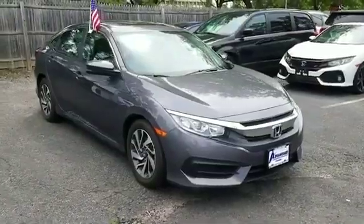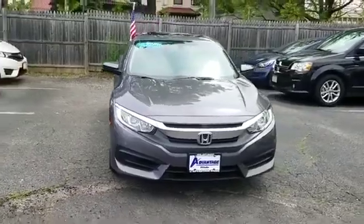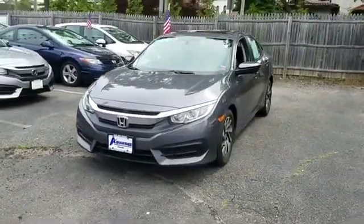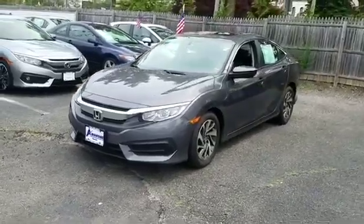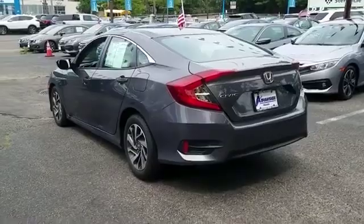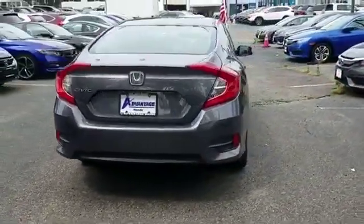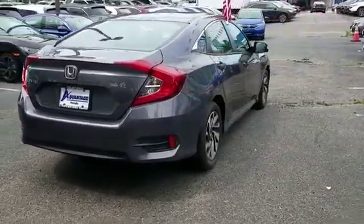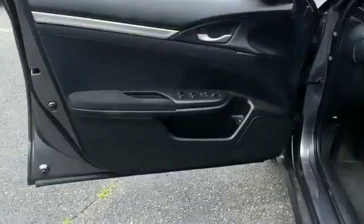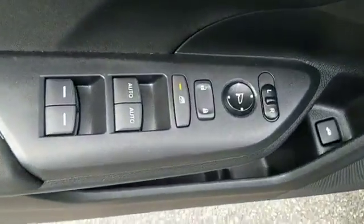2016 Honda Civic sedan with less than 21,000 miles on the odometer. This sedan combines safety and comfort with style and performance. You'll absolutely love all of the included premium features such as backup camera, heated side view mirrors, moonroof, pass-through rear seat, Bluetooth, brake assist, keyless start, auto climate control, keyless entry, front bucket seats, and steering wheel audio controls.